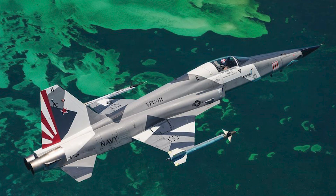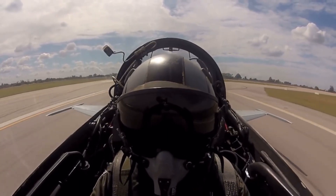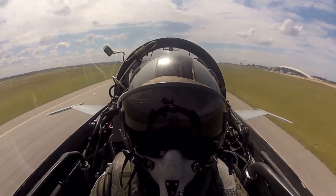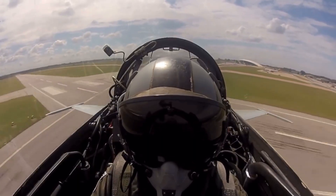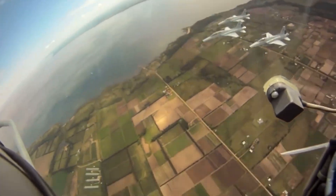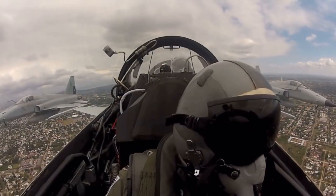The Northrop F-5E Tiger II is a lightweight multi-role fighter which is an upgraded version of the F-5A Freedom Fighter. Upgrades to the engines, avionics, and structural improvements allow the F-5E to fly faster, carry more fuel and weapons, and have significantly improved sensors. All of this was done while keeping the F-5E an easy to maintain, inexpensive to fly, and highly maneuverable fighter.